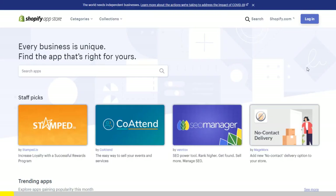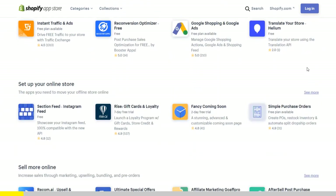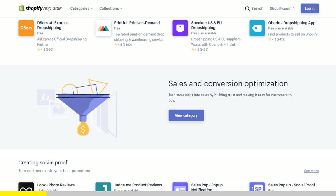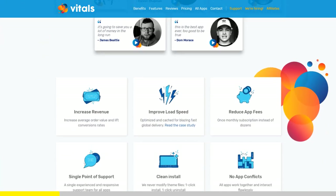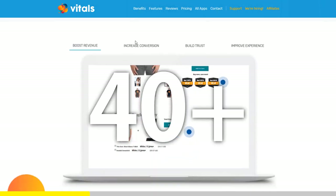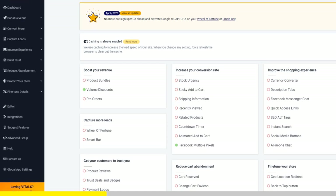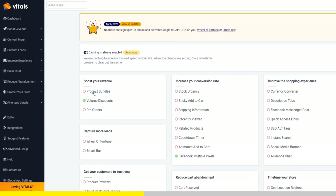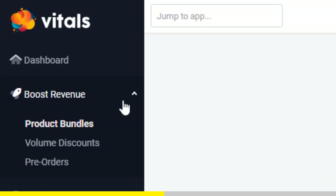If you've started Shopify dropshipping and you've already set up your store, there is one app you absolutely need. This app is called Vitals. It's an all-in-one Shopify app that combines more than 40 commonly used apps: product bundles, volume discounts, sticky add-to-cart, currency converter, product reviews, and the list goes on and on.